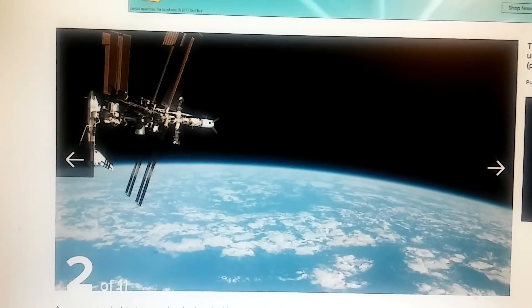So why did that image have a tiny little ISS and a gigantic moon? It doesn't make sense.